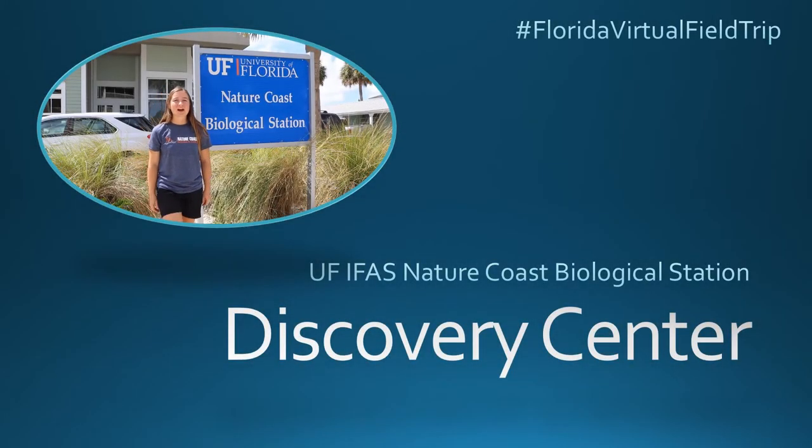Hey guys! Welcome to the Hashtag Florida Virtual Real Trip. Today we're visiting the UF-IFAS Nature Coast Biological Station Discovery Center. Let's get started.